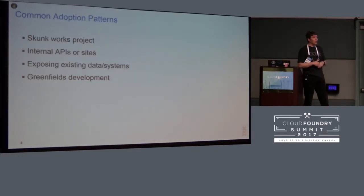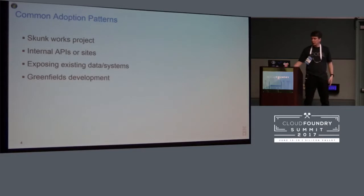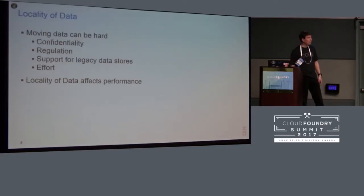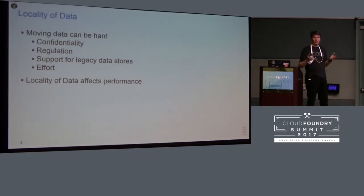Most of the obstacles I'll be talking about apply in cases where you're starting with an existing enterprise — you have systems and data you want to continue to leverage as you move forward. Locality of data turns out to be an important issue because moving the data can be hard. It may be sensitive or confidential data you don't want to move into the cloud, or there may even be regulation that prevents you — if you work in the federal government or certain industries, your data may have to be located in a particular place.